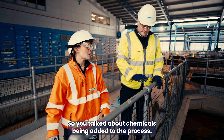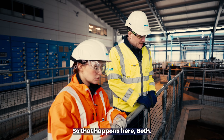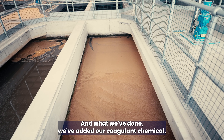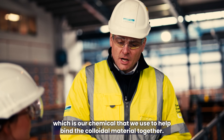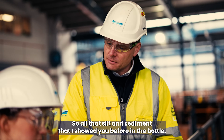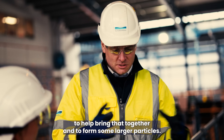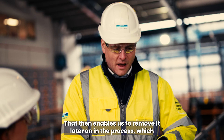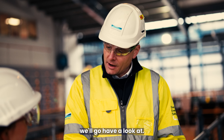So you talked about chemicals being added to the process — at what stage does that occur? That happens here. What we're stood in front of now is our flash mixer tank. We've added our coagulant chemical, which is what we use to help bind the colloidal material together — all that silt and sediment. Our job now is to add the chemical to help bring that together and form larger particles that enable us to remove it later on in the process.